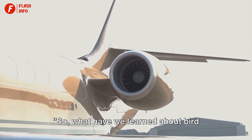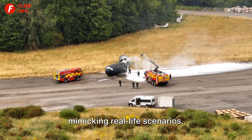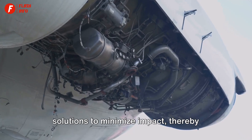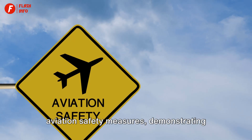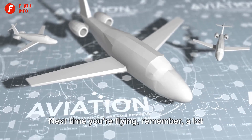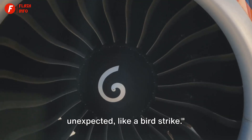These critical simulations ensure aviation safety by mimicking real-life scenarios. They allow engineers to anticipate potential damages and devise effective solutions to minimize impact, thereby ensuring passenger safety. Bird strike tests are an integral part of aviation safety measures, demonstrating the industry's commitment to keeping you safe from unexpected threats. Next time you're flying, remember, a lot goes into ensuring your safety in the skies, including preparing for the unexpected, like a bird strike.